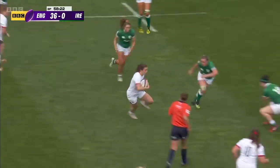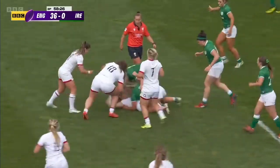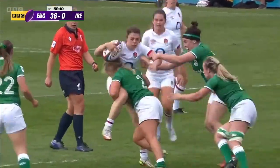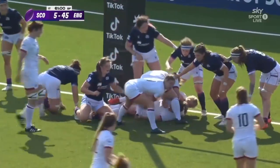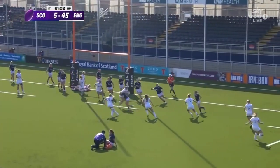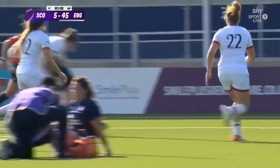Lydia Thompson scored that wonderful winning try. Roland says don't worry Harrison, I've got your back. Big hit going in there on Roland. And Eve Jones again. Roland — oh, huge hit going in there, but she's put the ball away to Matthews.